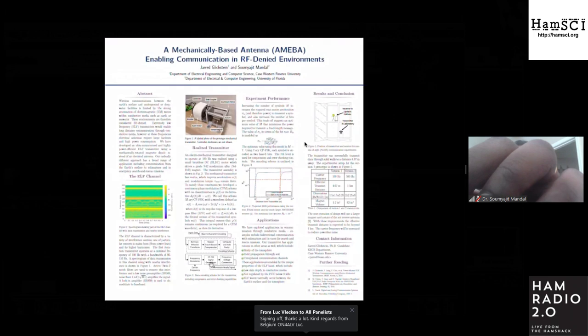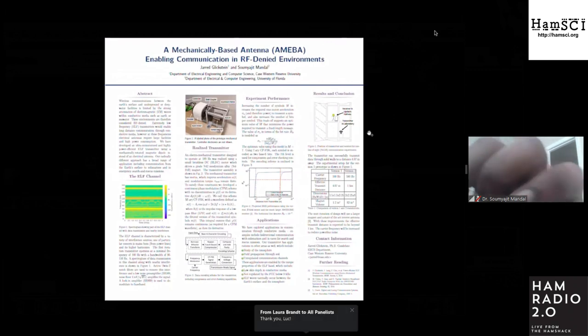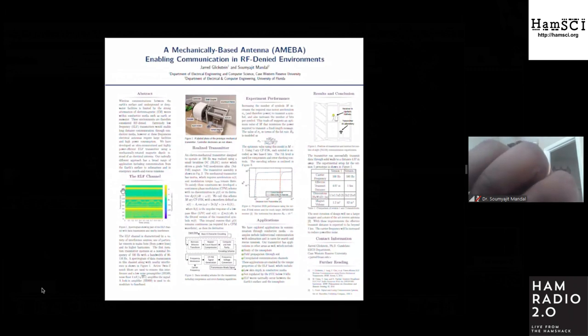The receiver is a simple loop antenna with a low noise pre-amplifier followed by a lock-in amplifier to demodulate to baseband. To test the system, data is transmitted through a wall onto the floor above our lab. I collected data on the receive side without the lock-in amplifier to show the conditions of the ELF channel. The spectrogram in Figure 1 shows the data transmission and the carrier at 100 hertz, as well as power line harmonics which are strong sources of interference.